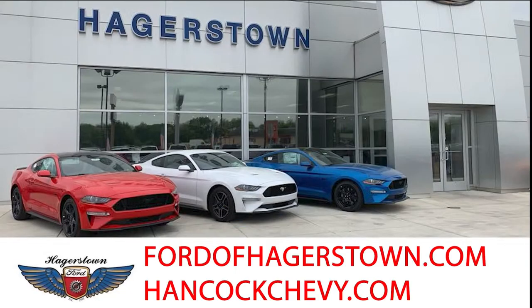Skip the time-consuming wait at the dealership. Schedule your appointment at FordOfHagerstown.com or HancockChevy.com.